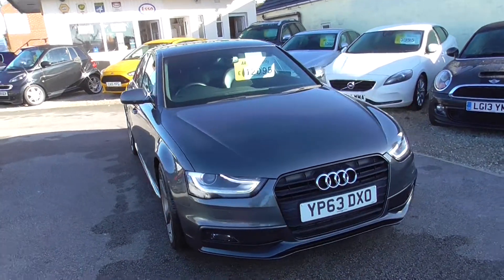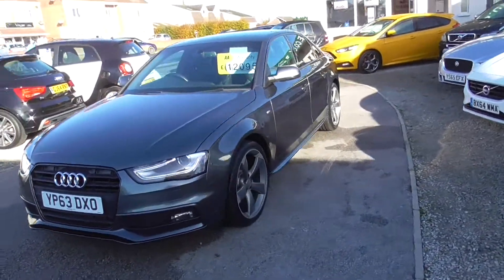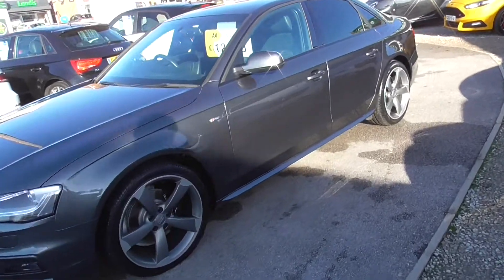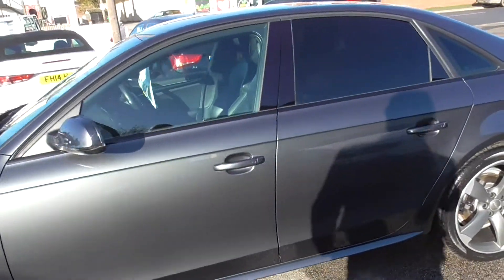Here we have an Audi A4 TDI S-Line Black Edition, smoked grey alloy wheels, metallic grey paint, S-Line sports seats in half leather.